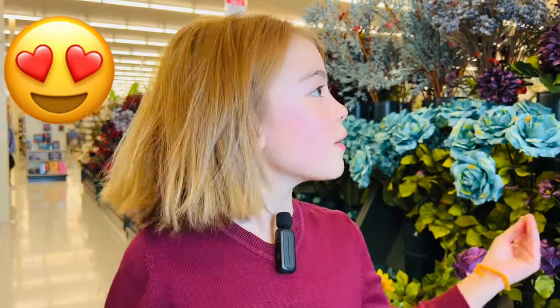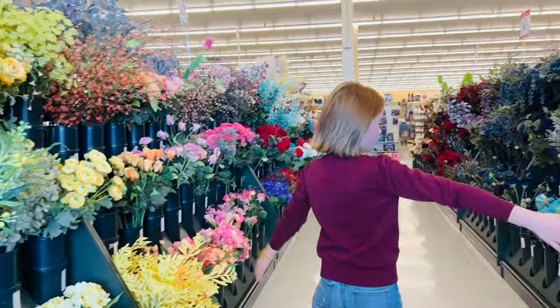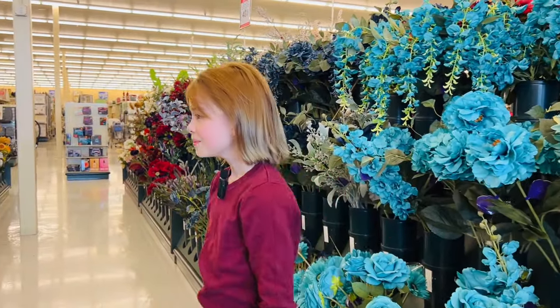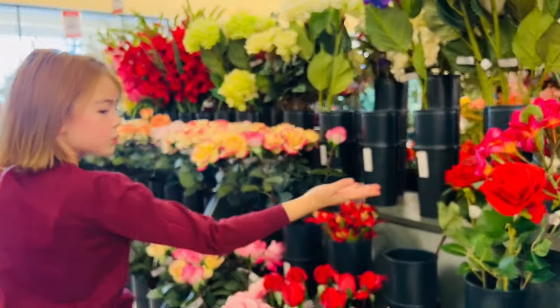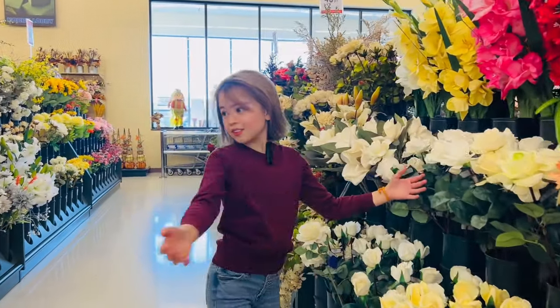This is my grandma's favorite store. We're at the flower section, which I really love because I'm into nature and I love these. They're really pretty. I wish these were real though. So let's go this way. This is the actual rose that I love. Look at that — these are so pretty.